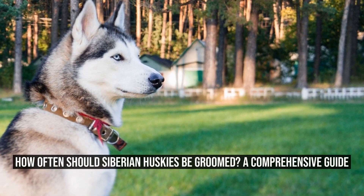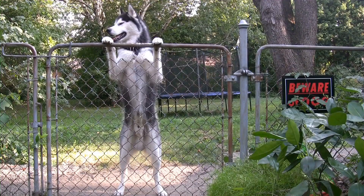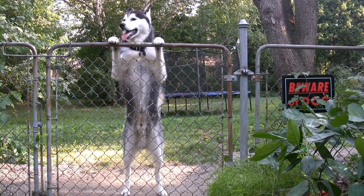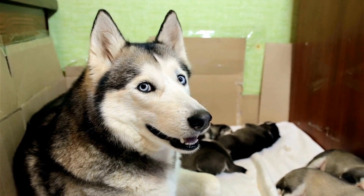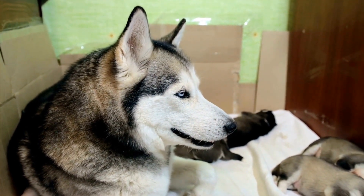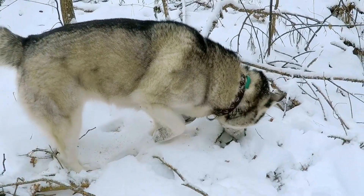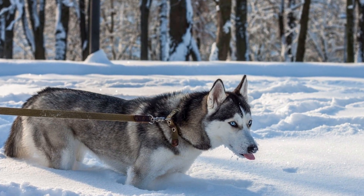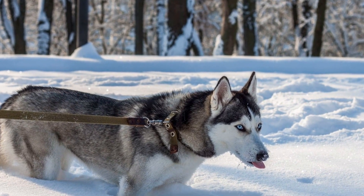How often should Siberian Huskies be groomed? A comprehensive guide. Siberian Huskies are undoubtedly one of the most striking and beautiful dog breeds, known for their stunning blue eyes, thick coats, and sled-pulling abilities. These dogs have become increasingly popular as pets. However, with their thick double coat comes great responsibility in grooming. In this article, we will delve into the topic of how often Siberian Huskies should be groomed and provide you with some useful tips to keep your Husky looking and feeling their best.